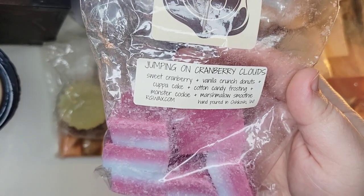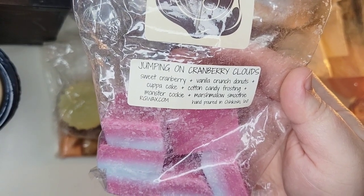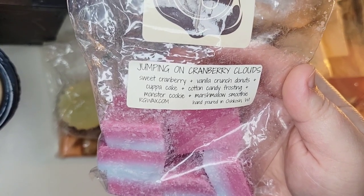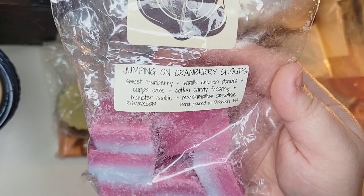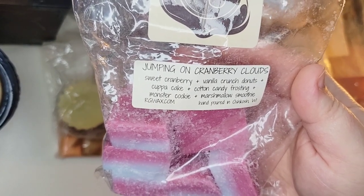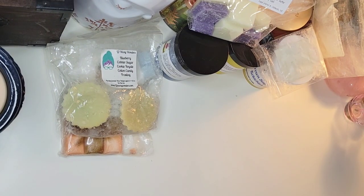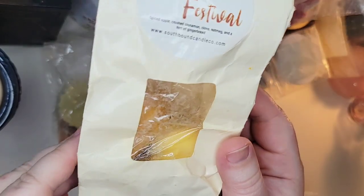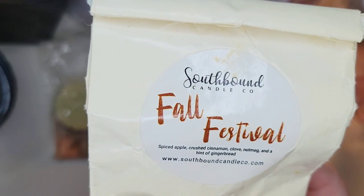I also melted Jumping On Cranberry Clouds from last year — sweet cranberry, vanilla crunch donuts, cup of cake, cotton candy frosting, monster cookie, and marshmallow smoothie. I was worried the cotton candy frosting oil would be artificial and overwhelming, but I really didn't even notice it. I really liked this one — it was my favorite of the three Rose Girls items. It was a nice creamy cranberry with some bakery sweetness, lasted eight to ten hours in the bedroom, and started around an eight before dropping to a six. I would pick this one up again.